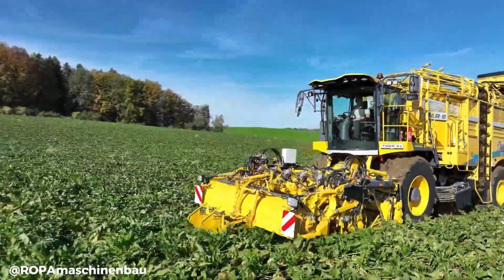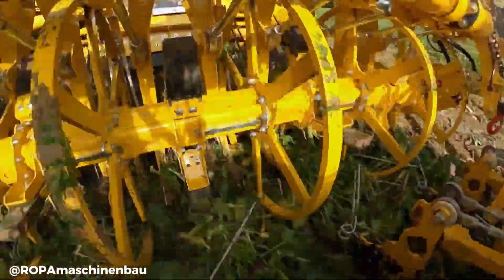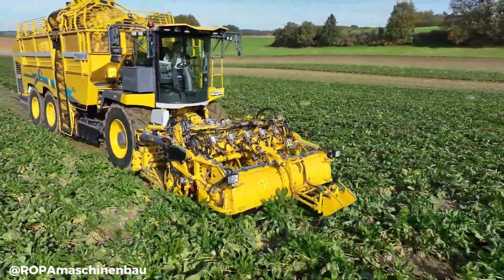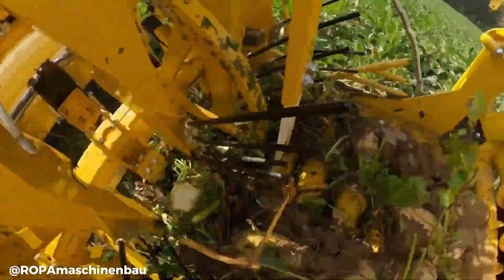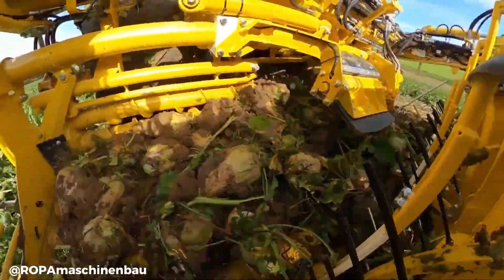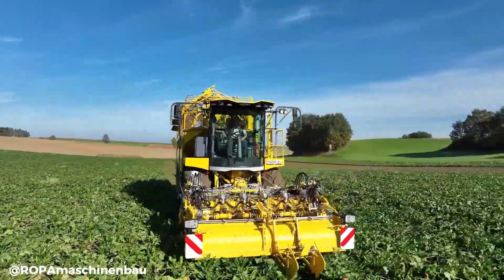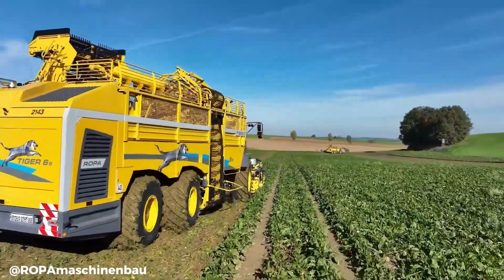The Roper Tiger 6S is a state-of-the-art self-propelled sugar beet harvester renowned for its exceptional performance and technological advancements. It boasts a powerful engine, advanced harvesting technology and a focus on efficiency and precision. The Tiger 6S is equipped with a sophisticated cleaning system, ensuring high-quality harvested beets. Its robust design and reliable operation make it a preferred choice for sugar beet farmers worldwide, contributing to increased productivity and profitability in the sugar beet industry.